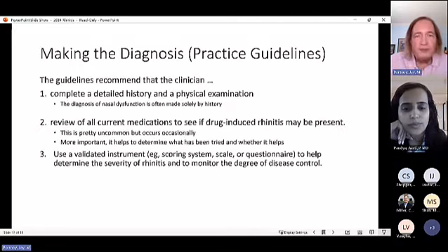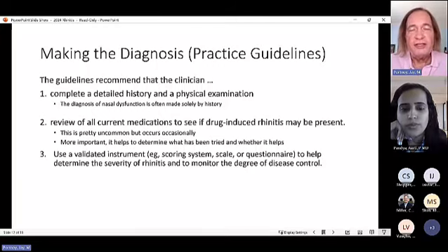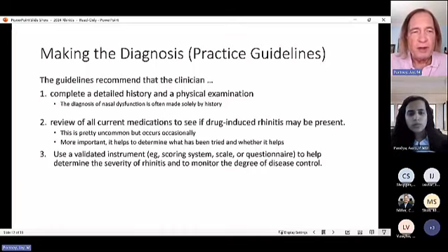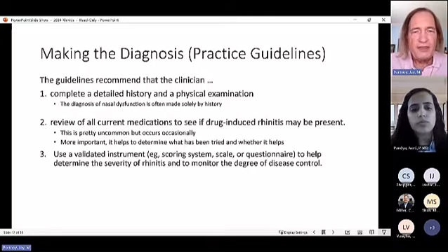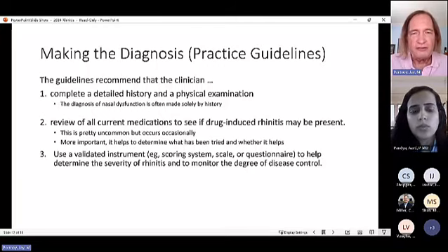A practical approach to diagnosis starts with a detailed history and physical exam — usually that's all that's needed. It's good to review current medications for drug-induced rhinitis (e.g., beta blockers causing congestion), though this is uncommon. More importantly, ask what medications the patient has tried and whether they helped. Using a validated instrument to determine rhinitis severity is also recommended.